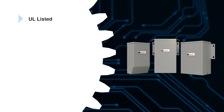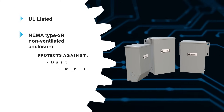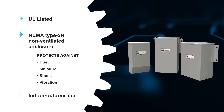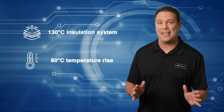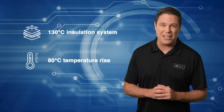It's UL listed, while a NEMA Type 3R non-ventilated enclosure protects against dust, moisture, shock, and vibration, making it suitable for both indoor and outdoor use. With a 130-degree Celsius insulation system and an 80-degree Celsius temperature rise under full load, it's ideal for power management applications. You can learn more about the versatile and reliable Sola HD HS1-F500B by heading over to Mauser.com today.